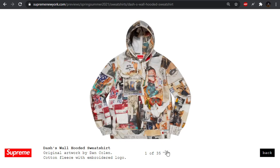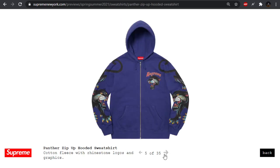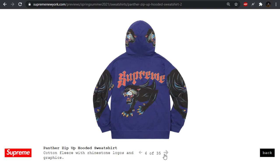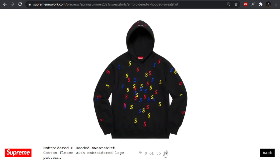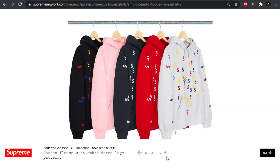The Dash Wall hooded sweatshirt. I don't like the spiderweb here. This panther one was something I thought was interesting — if you guys follow Palace, they used almost the same exact panther for a trifurg two seasons ago. Very similar — I was wondering if it was the same artist. We also have this embroidered all-over alphabet soup S logo one. The white one's kind of fun with all the multi-colors, but yeah, I definitely don't like it with just white S's.